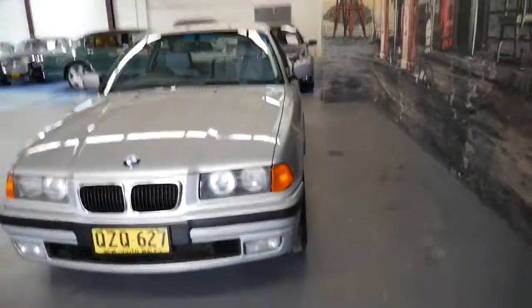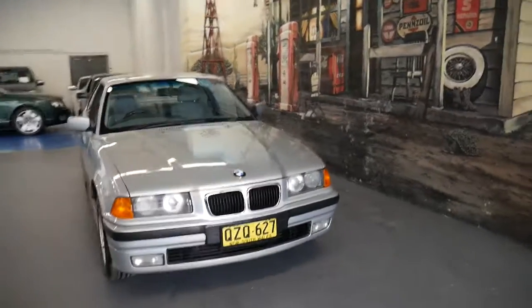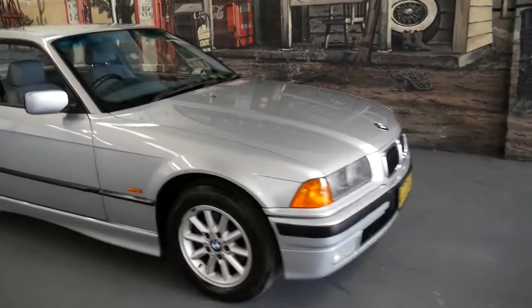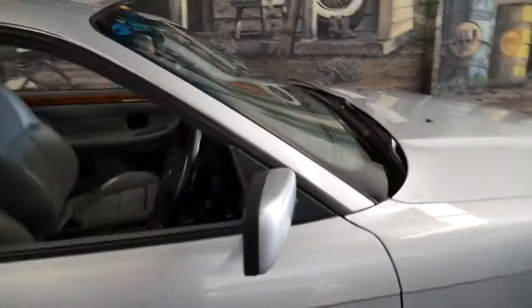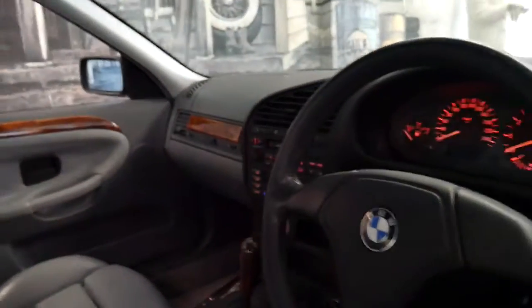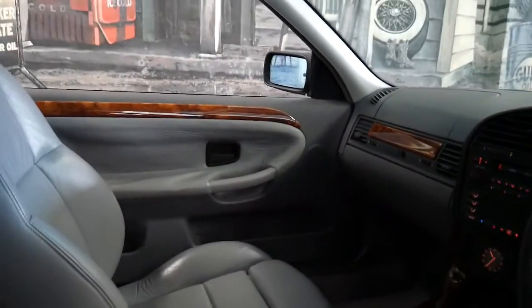This car being a 97 has also got colour-coded bumpers and driving lights. I still think it looks fantastic. I was very surprised when I drove it how well it drove. The radio is good and the air conditioning is nice and cold.